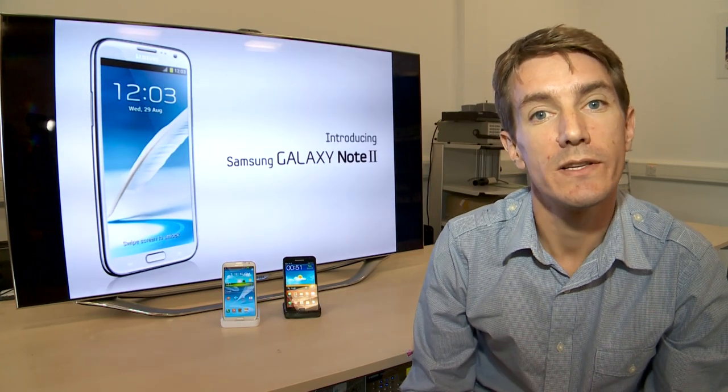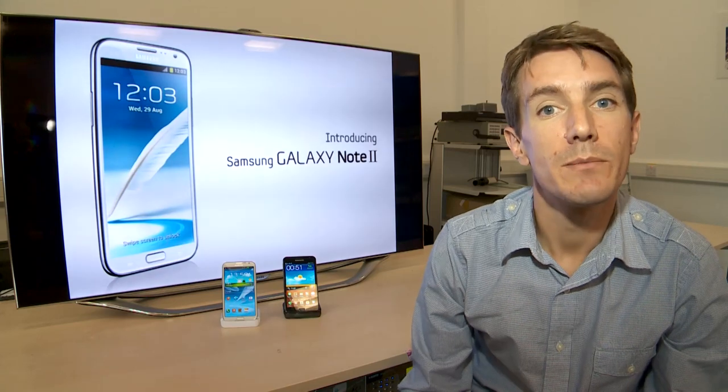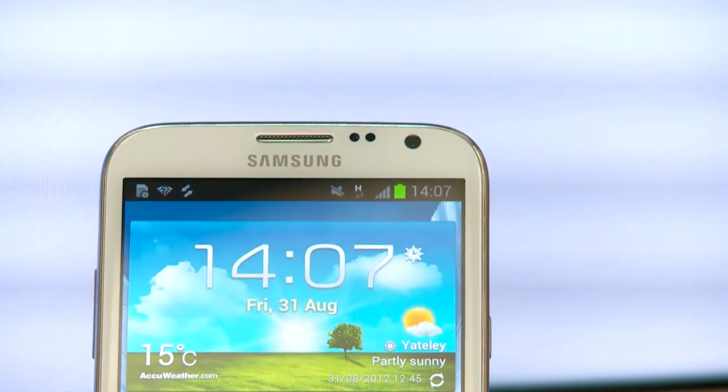Samsung have just announced their latest smartphone, the Samsung Galaxy Note 2, at the IFA trade show in Berlin. Samsung have invited us down to take a closer look at the Note 2 and to check out some of the new features that it offers.